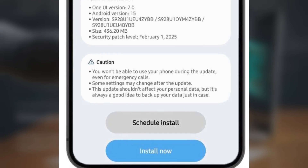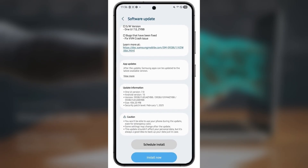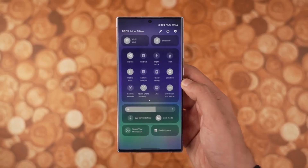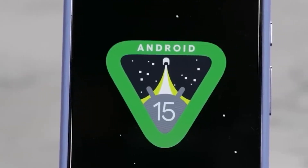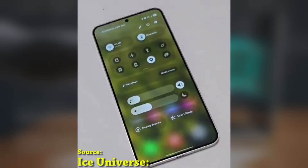If you're part of the One UI 7.0 beta program, you can manually check for the update by heading to Settings, Software Update, Download, and Install. As of now, it's unclear whether this hotfix will be rolled out to other regions where the One UI 7.0 beta program is available, but we'll keep you updated if we hear anything more. Let me know in the comments if you've received this update, and if it's resolved the VVM issue for you.